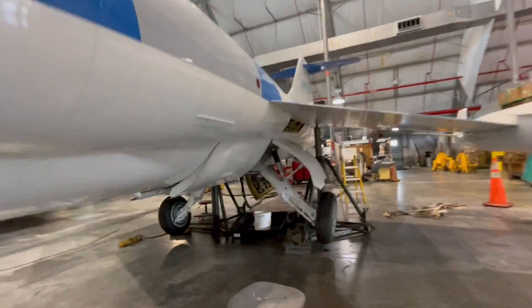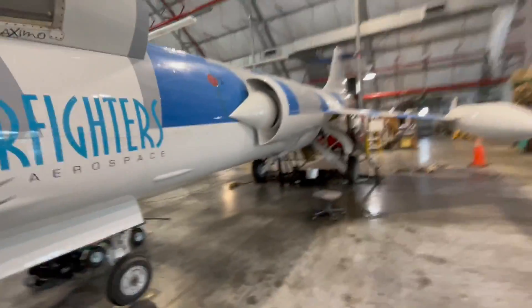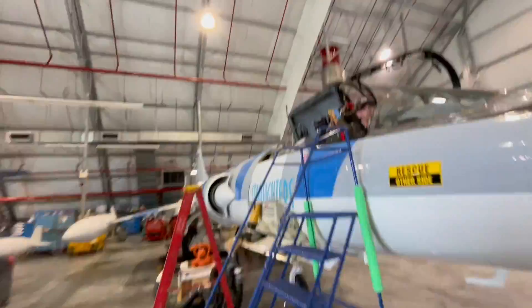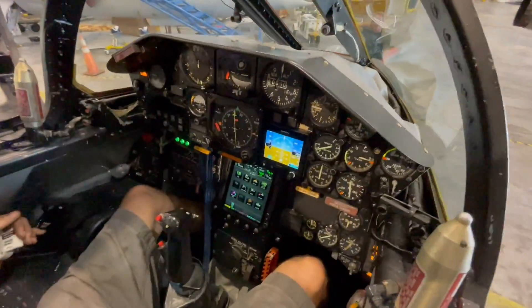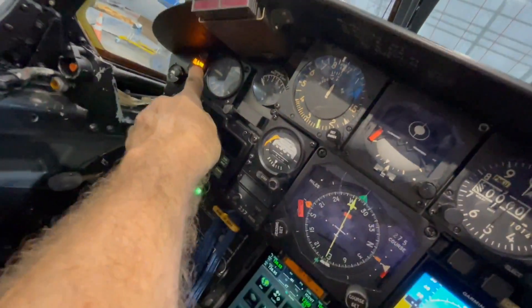The aircraft is jacked up so it's not touching down, and we're going to see a gear swing with the 3,000 PSI dual hydraulic systems that the aircraft has. I'm here with Andrew, legendary AJ, and Sean who is down there — director of maintenance, AJ as assistant and lead crew chief. We see the three green lights right now.